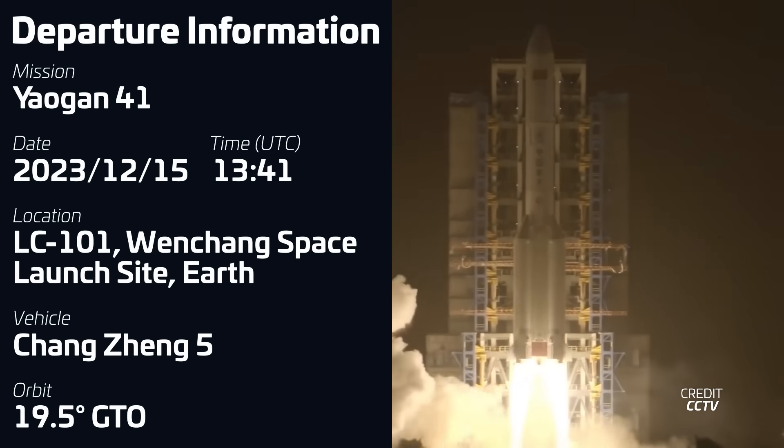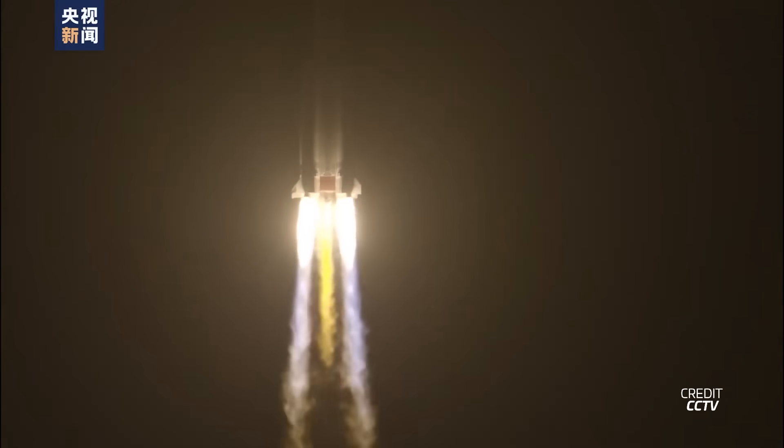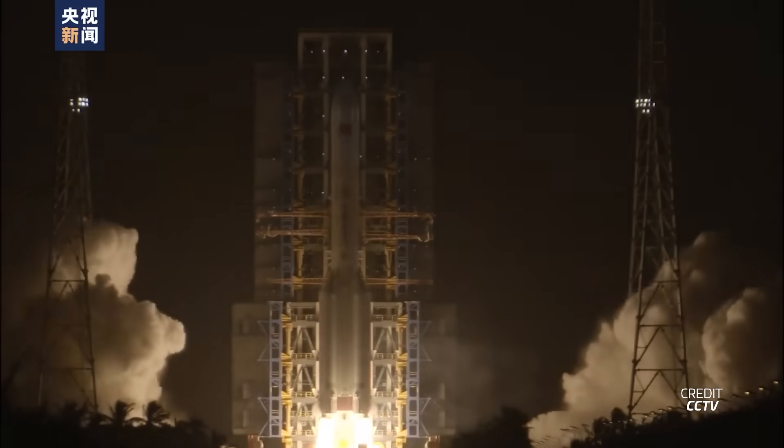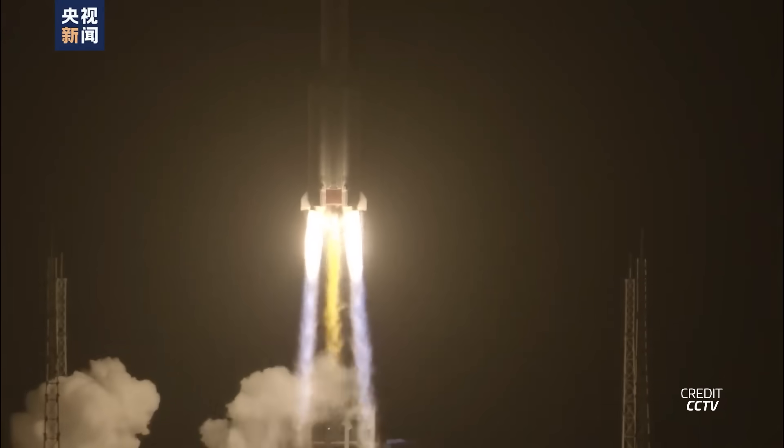It's unknown what the Yaogan-41 satellite might be, but given that it launched on China's most powerful rocket and seems to be headed for geostationary orbit, it's likely a new type of reconnaissance satellite. This type of satellite could essentially be a telescope pointed the wrong way, sporting a large optical mirror capable of taking images of the Earth with a resolution of up to 2 meters per pixel — good enough to spot ships on the ocean and planes in the air. The geostationary location would allow it to observe a much larger area of the planet at any given time, though there's been no official confirmation from China about the nature of this payload.